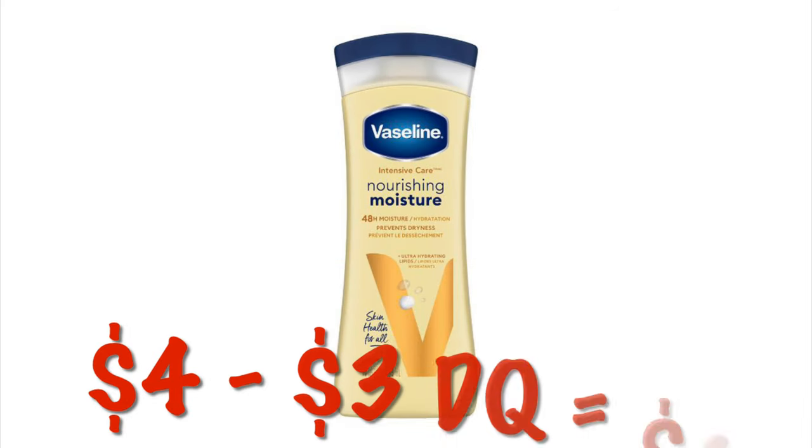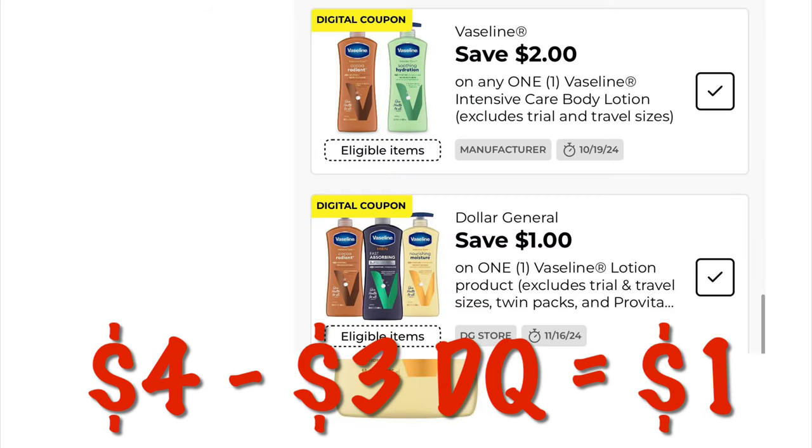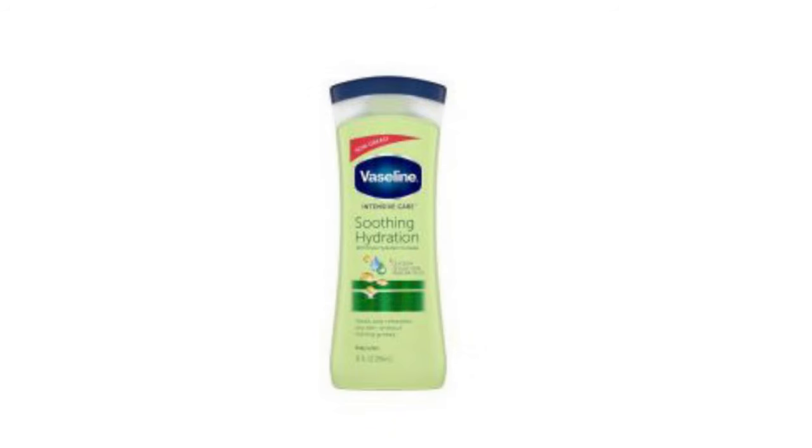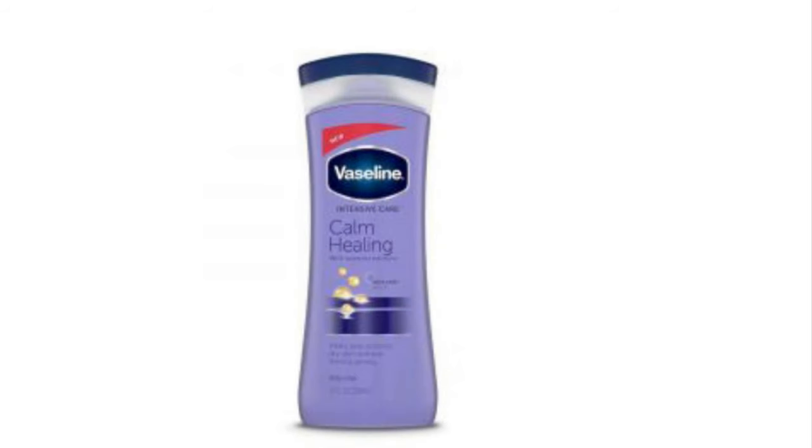Stacking savings on Vaseline lotion — this applies to the $4 bottles. We have a $2 off digital and a $1 off digital; one is the DG Store coupon and the other is a manufacturer coupon. They will stack together and we will pay $1. It also attaches to other types of Vaseline bottles that are $4, so if they don't have the one I showed you, you can try to grab one of these other ones.